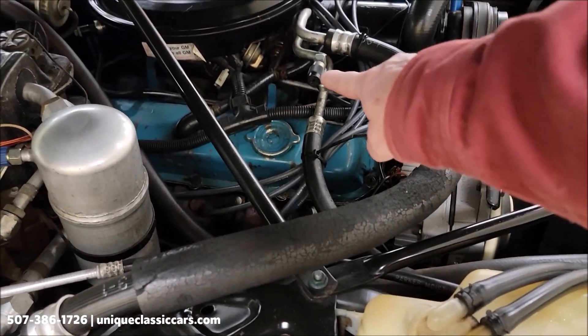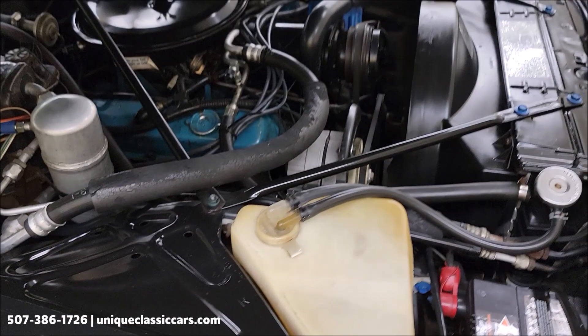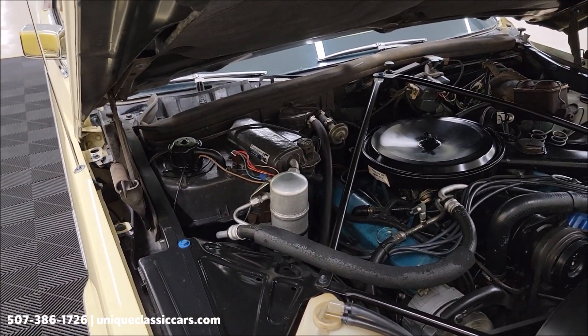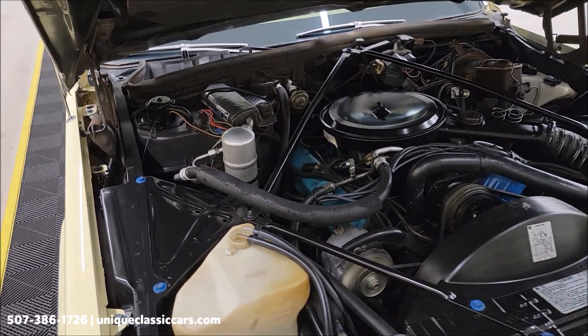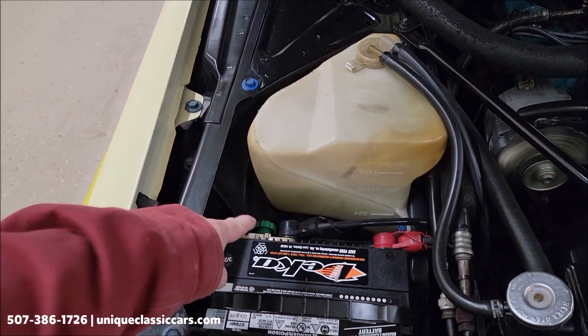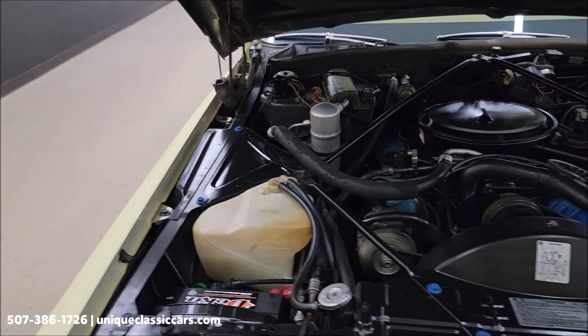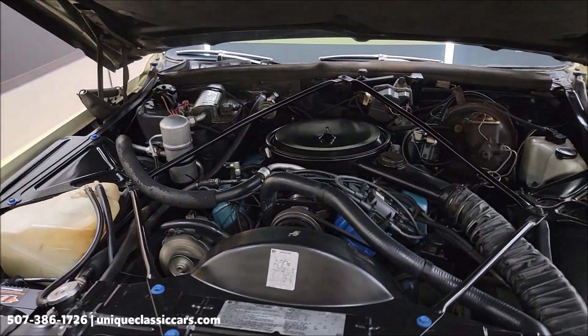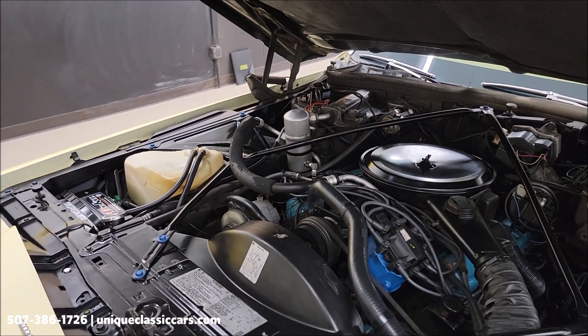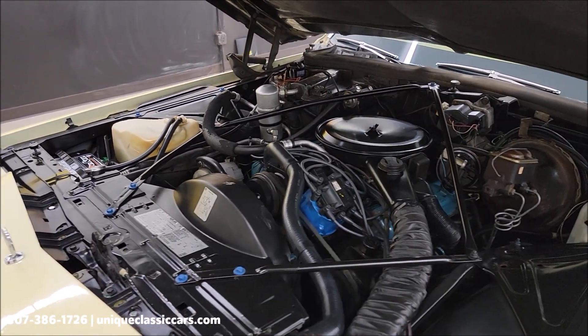It has also been converted, if you look here, from R12 to 134a. Also, a battery disconnect — are you going to store it at all? If you have it in the garage and just want to turn that off, it'll save the battery. Good sounding, good-looking engine bay.